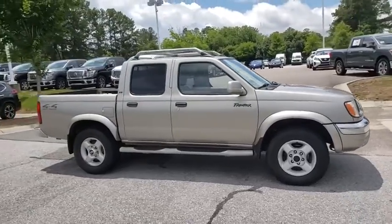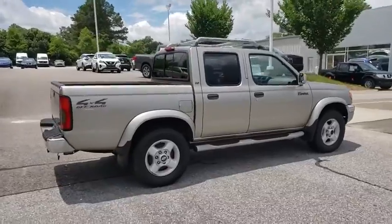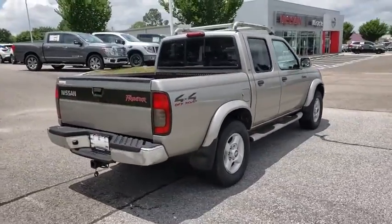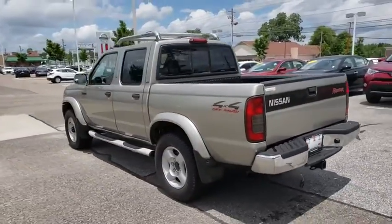Come test drive the 2000 Nissan Frontier. The Nissan Frontier offers a full-length, fully-boxed frame for strength, serious off-road capabilities, and a five-star rating for side-impact crash safety.